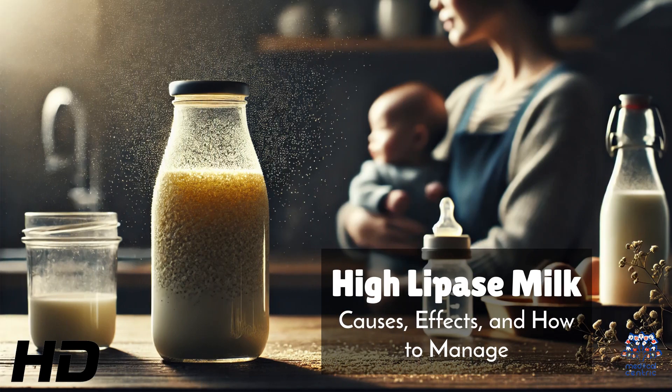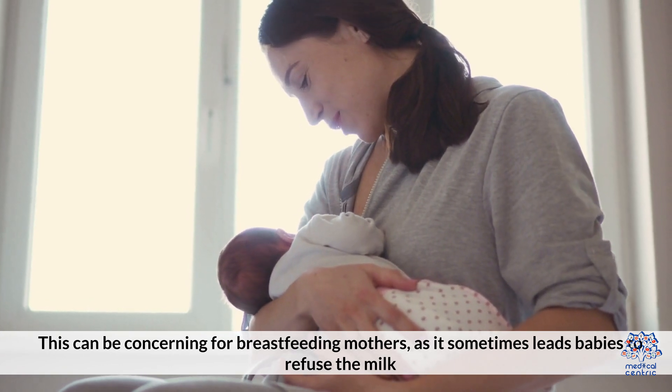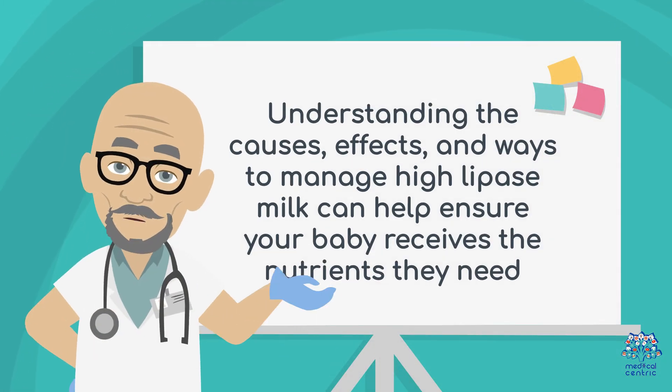Today's medical-centric topic is High Lipase Milk: Causes, Effects, and How to Manage. High Lipase milk contains elevated levels of the enzyme lipase, which breaks down fats faster than usual. This can be concerning for breastfeeding mothers as it sometimes leads babies to refuse the milk. Understanding the causes, effects, and ways to manage High Lipase milk can help you ensure your baby receives the nutrients they need.